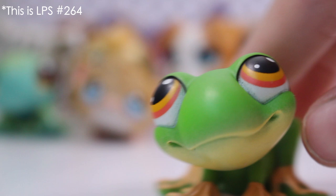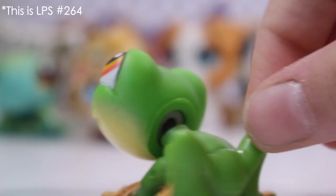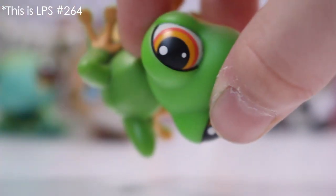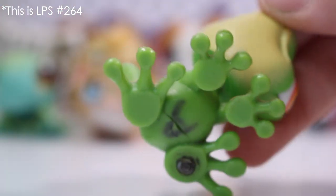Next up we have this frog. I only have one frog so it's quite cool to have a second one. This one's got really orangey eyes and it's got a magnet on the back foot. That's interesting.